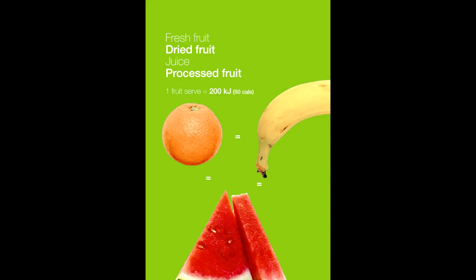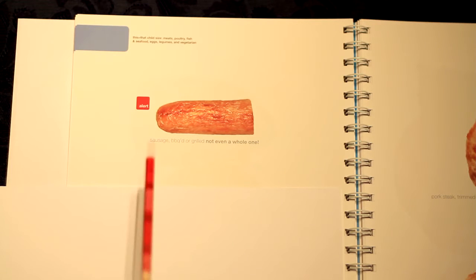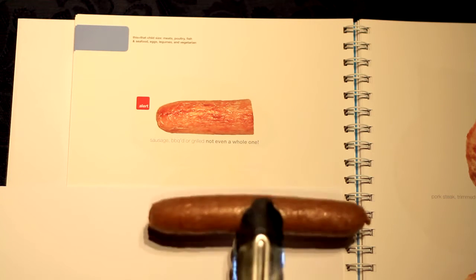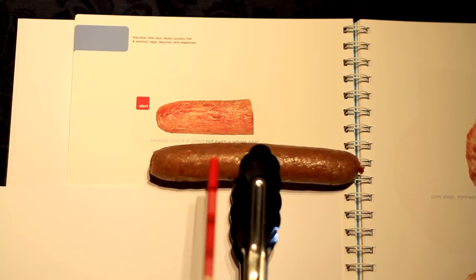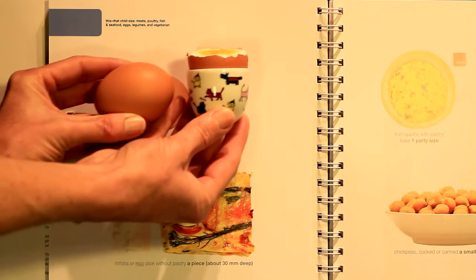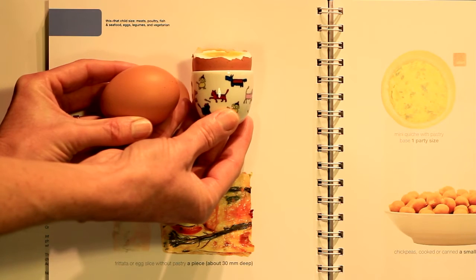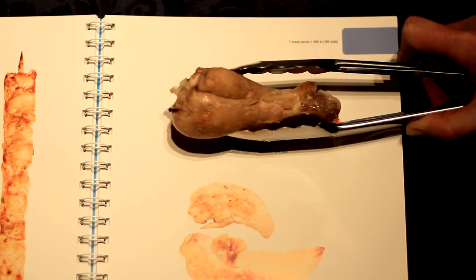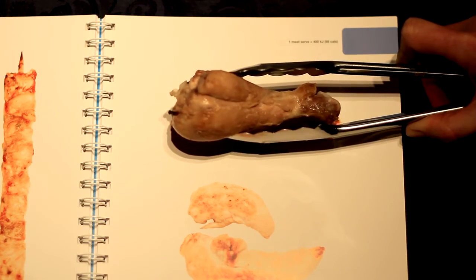But for other foods you need to take a lot more care. A red alert button warns you — a kids' serve is just half a sausage. So if you offer a whole sausage, this counts as 2 serves. Far better than half a sausage is this egg serve or chicken leg. Each has the same energy — that's kilojoules or calories — but the eggs and chicken leg are nutritionally far better.